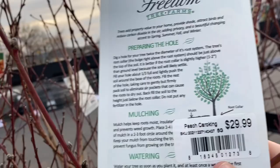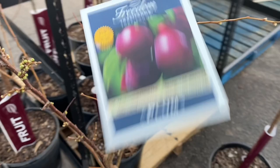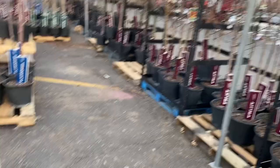Some more peaches — Caraking variety, $30. In here we've got some Fuji Apples, also $30. Some Bruce Plum at $30. Looks like that is all for that row.